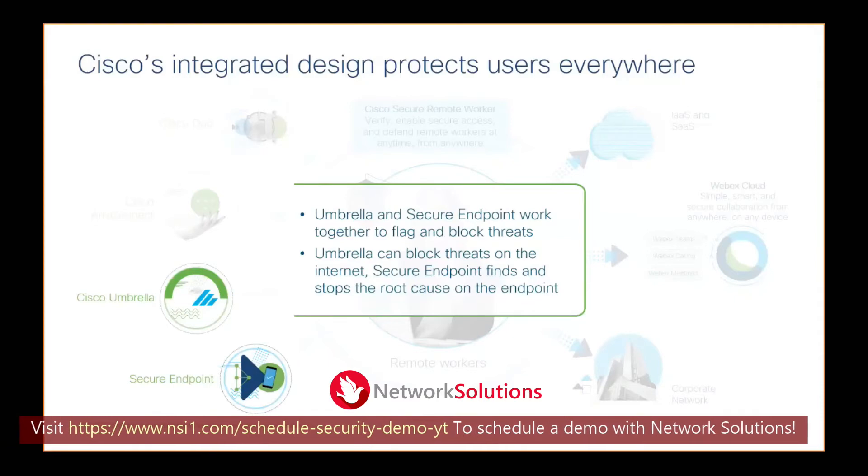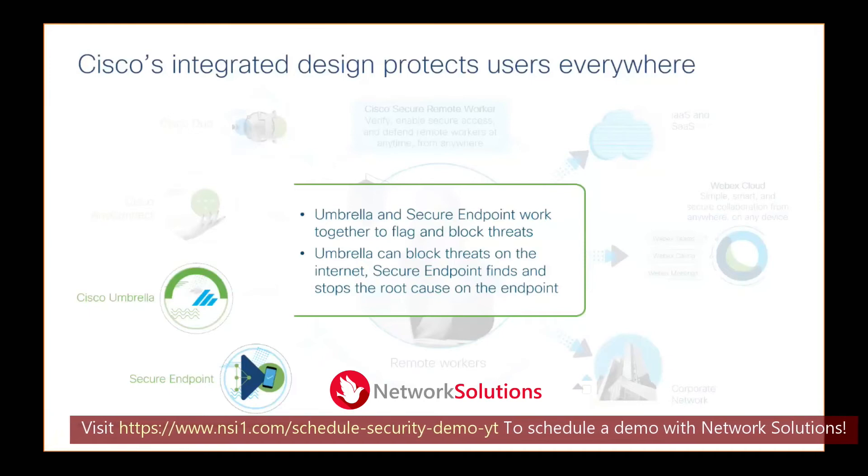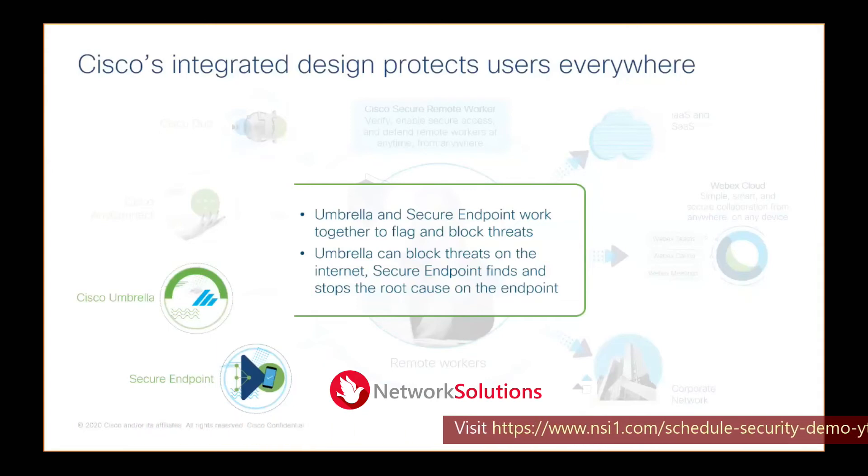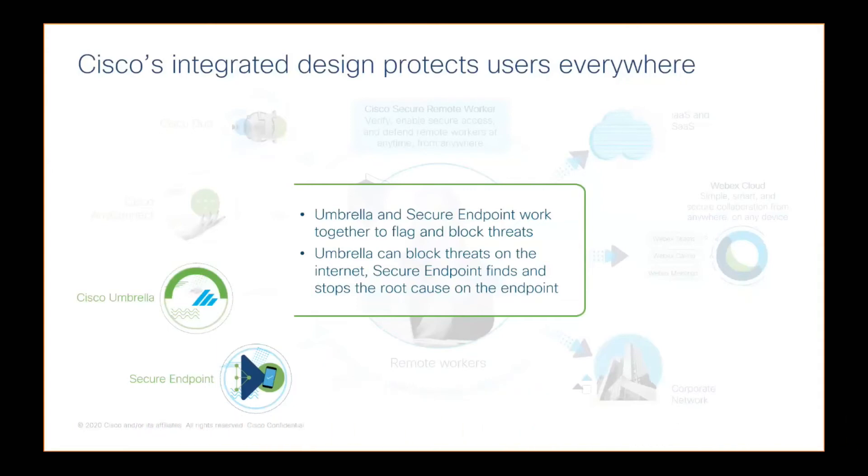SecureX is similar to the Diet Coke version of a true full-blown SIEM — there are a few differences — but these tools that we provide for free, CTR and SecureX, if you have any of our Cisco security products today, you have access to these. These tools just aggregate the data, but it all really leads to that integration story that we're talking about today.